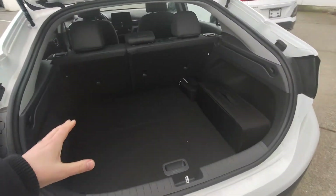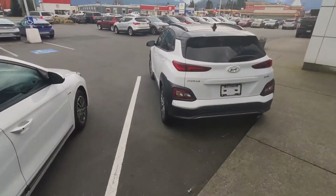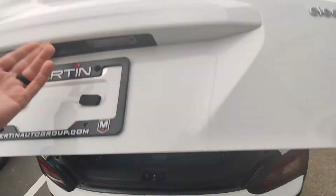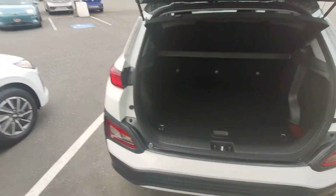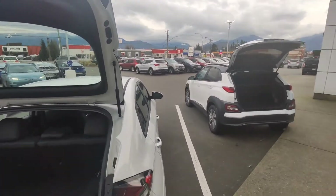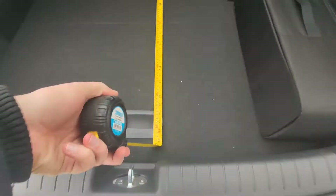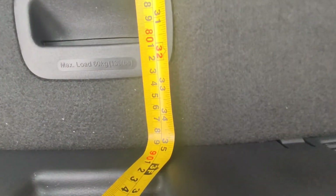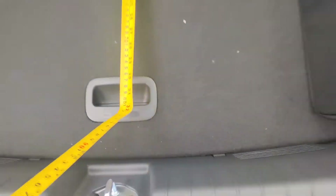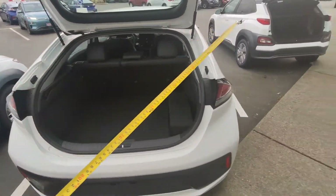Let's have a look at the trunk space. In the back of the IONIQ, from the seat back to the very back of the bumper, we're looking at about 35 inches deep by about 40 inches wide.